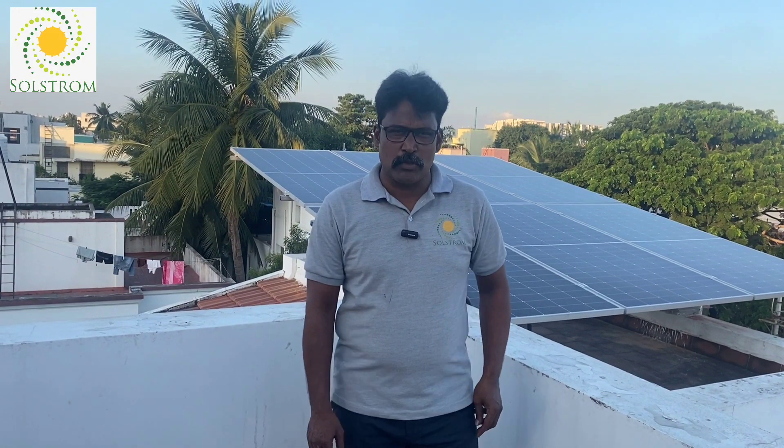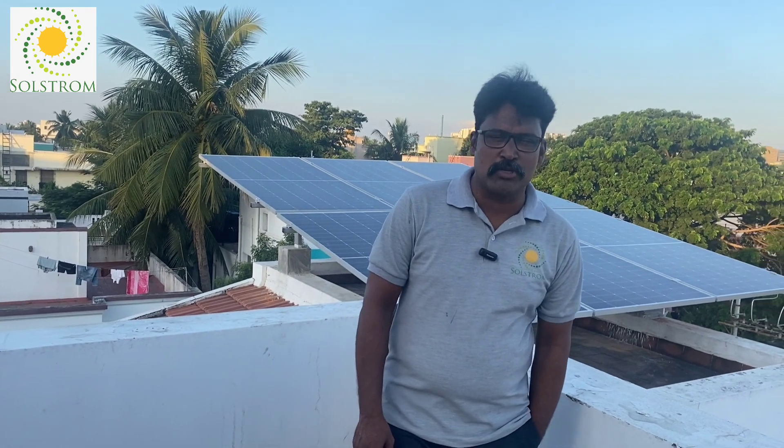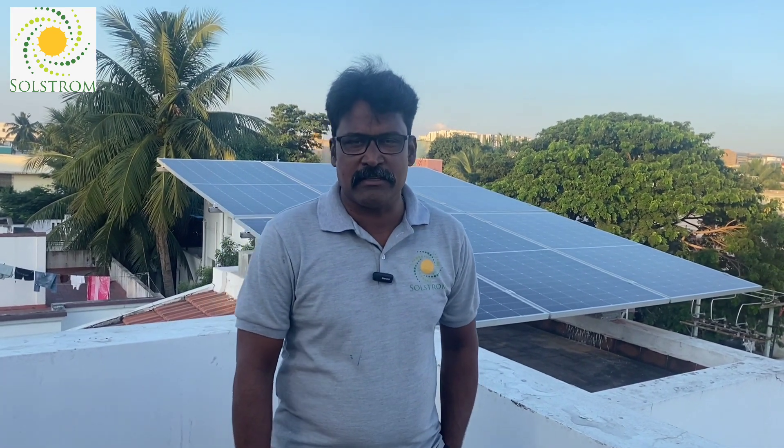Hi viewers, welcome to Solar Squad powered by Solstrom Energy Solutions, Chennai's leading EPC partner.